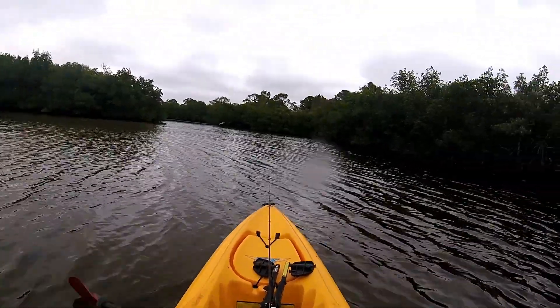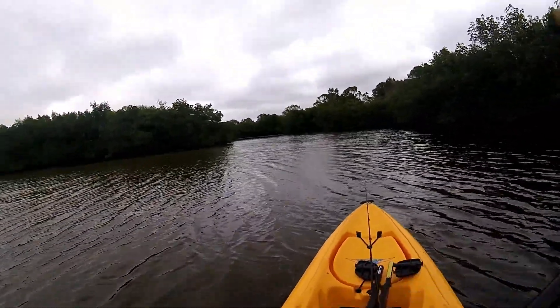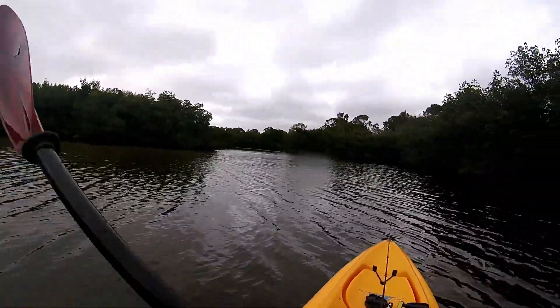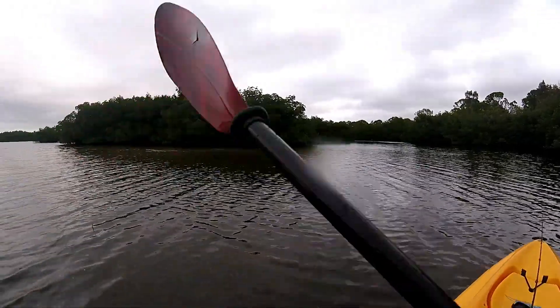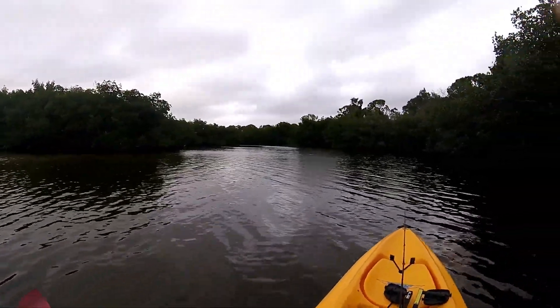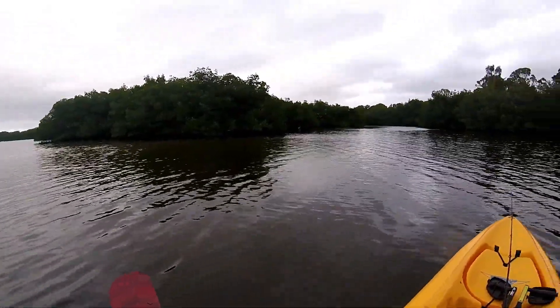I'm heading in. Been out here for about three hours and we caught two ladyfish. A lot of wind, not enough water, but it gave me a chance to explore new spots. So I got a little exercise.